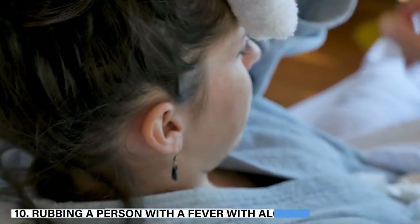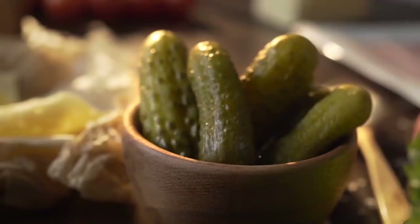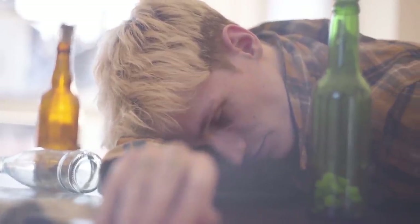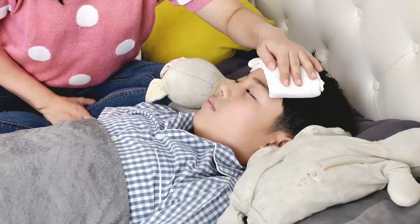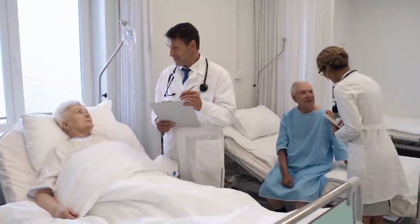10. Rubbing a person with a fever with alcohol or vinegar. Both vinegar and alcohol can get absorbed into the blood. Rubbing someone with alcohol can lead to intoxication, and rubbing with vinegar will increase acidity — this can be very dangerous for children. The best way to deal with fever is by drinking a lot of water and making the room cool. These conditions will help patients overcome fever by themselves if it's not too high.